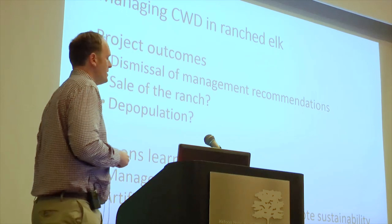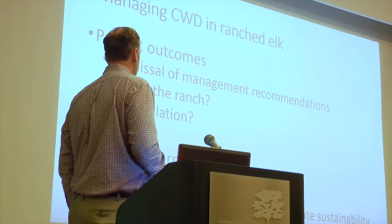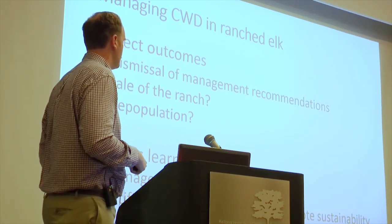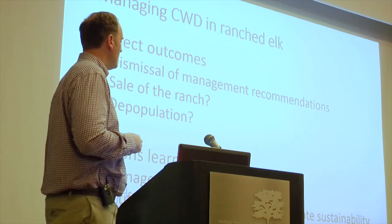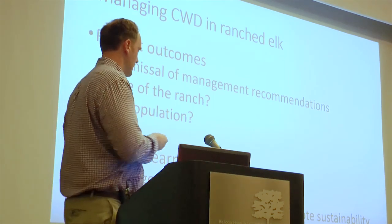Unfortunately, this project is coming to a head right now. The ranch is dismissing our recommendations — we've tried to make recommendations for increasing the number of 132LL animals in the herd. They've given up on elk ranching altogether, considering selling the ranch and possibly depopulating, so we'll never quite figure out what might have happened. But one thing we learned is that we need to be aggressive in our management and listen to what mother nature is telling us: those 132LL animals are more resistant, and we can try to focus on those animals to help the herd rebound. Hopefully we can try the same thing in white-tailed deer herds and focus on the resistant alleles we know about in white-tailed deer.